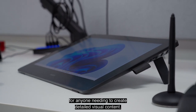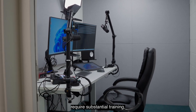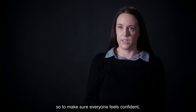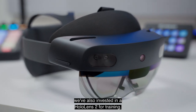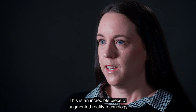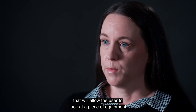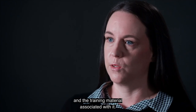We also have a Wacom graphics tablet for anyone needing to create detailed visual content. All of this technology will naturally require substantial training, so to make sure everyone feels confident we've also invested in a HoloLens 2 for training. This is an incredible piece of augmented reality technology that will allow the user to look at a piece of equipment and virtually interact with it and the training material associated with it.